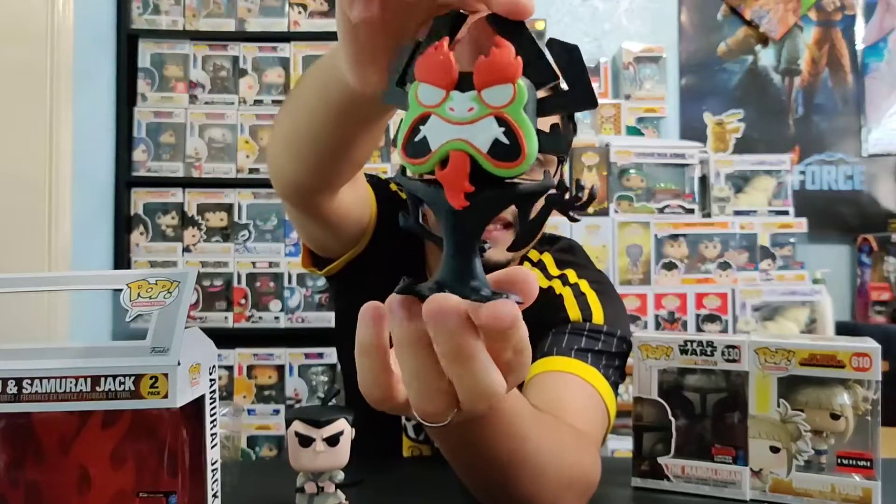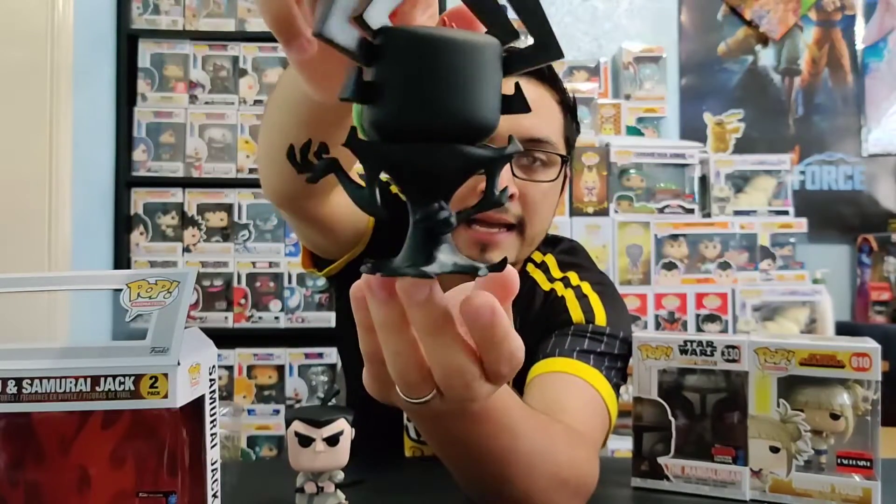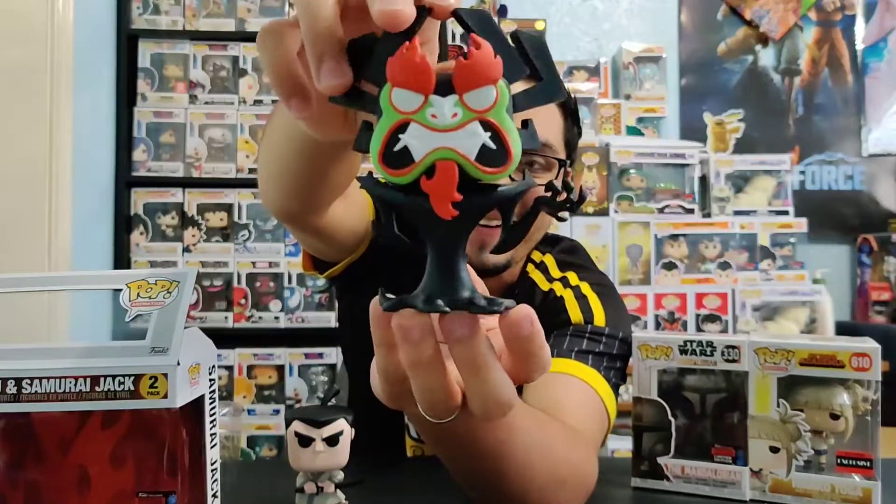I think the best part about this 2-pack is Aku — this thing looks incredible. Like I mentioned, straight out of the cartoon into Pop form — it's like you're actually holding the actual character in your hand. The whole face structure and the amount of detail they worked on is just incredible. I previously said that Cabbage Man was my top pop from NYCC this year, but now that I see the Samurai Jack 2-pack, this one I think takes everything else out of competition. This thing looks incredible and I love it, and I'm so happy to have it in my collection.